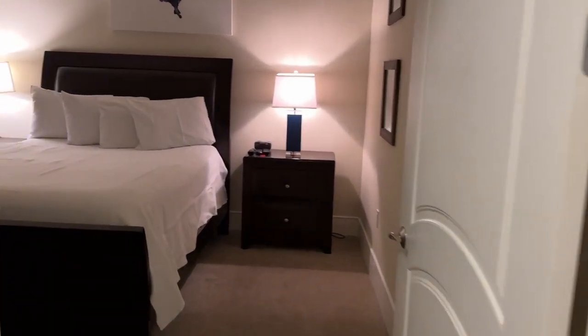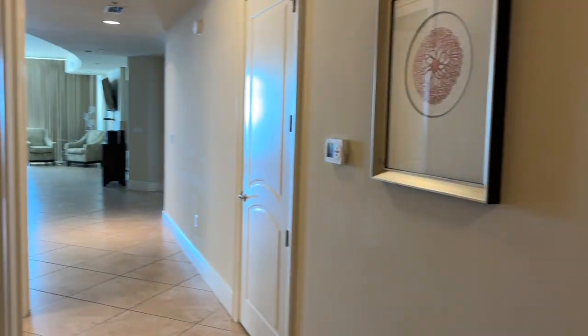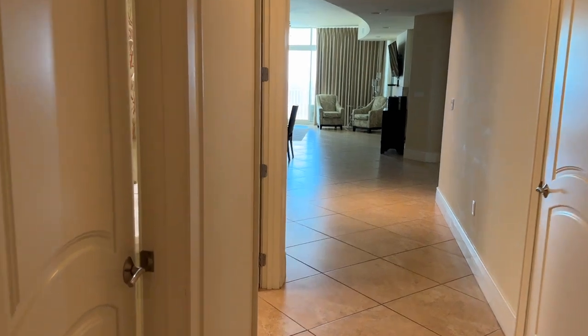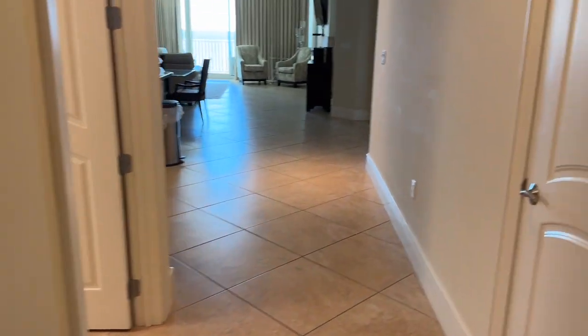Over here we have another bedroom — a queen bedroom, also with its own TV, closet, and bathroom as well. Moving in, we have a huge hallway, super spacious. There is a half bath here with a toilet and a sink, so that is awesome.